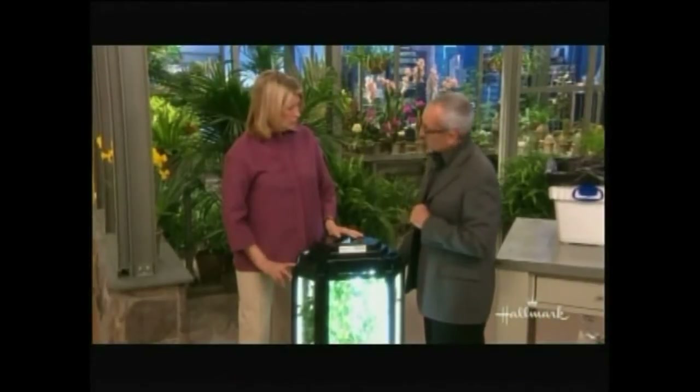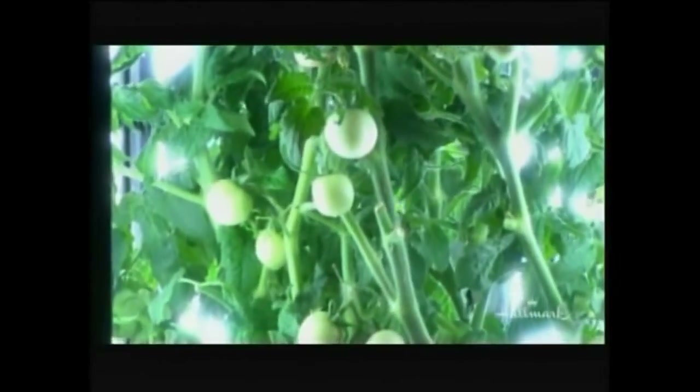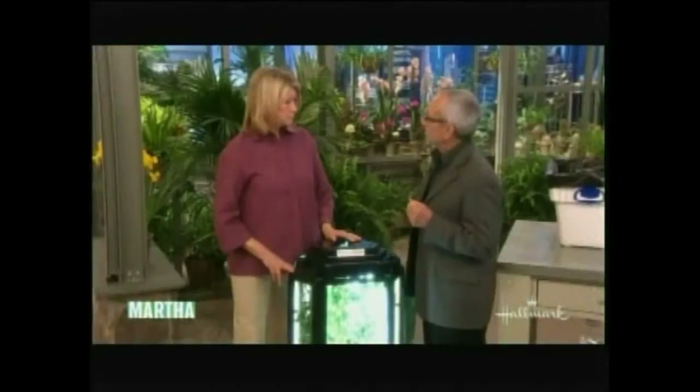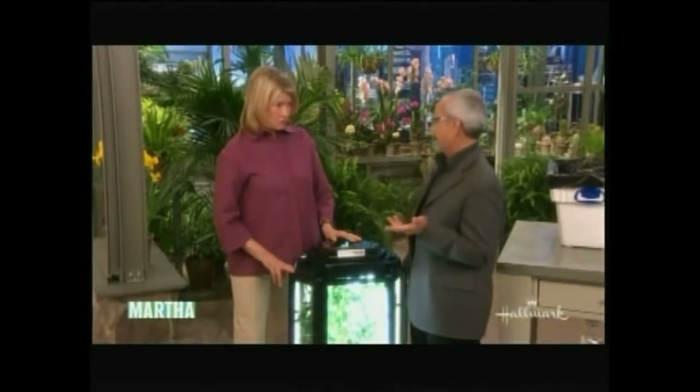How long do the lights stay on during the day? The lights can stay on anywhere from 12 to 16 hours, depending on what you're growing. For tomatoes, I would do it no more than 16 hours. They don't like much — they have to sleep a little bit just like us.